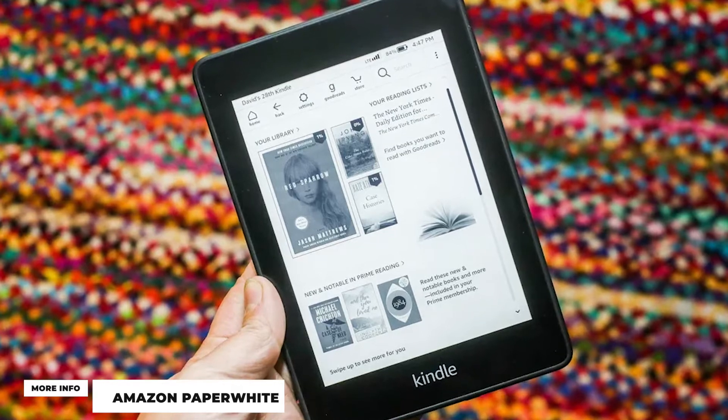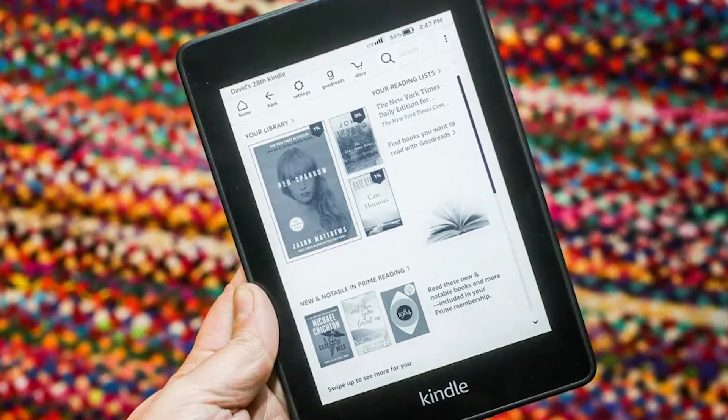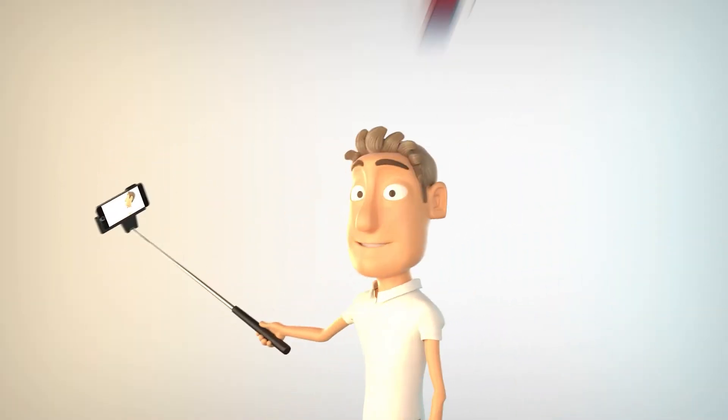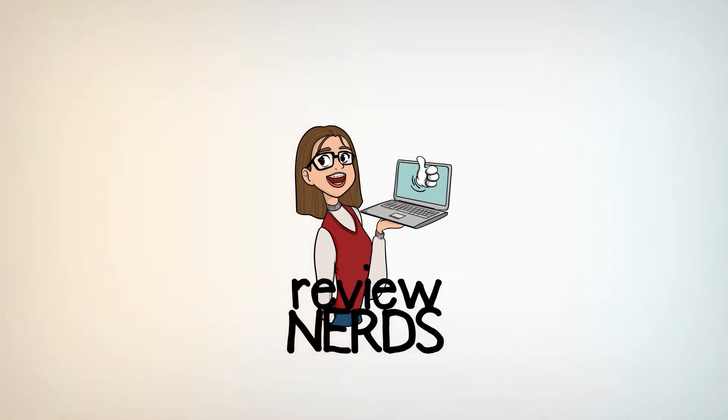Whether you're thinking about buying it for yourself or are curious to know more about it, let's check it out together. Welcome to the Review Nerds YouTube channel. In this video, we'll be reviewing some cool products for you that you might enjoy. Feel free to subscribe to this channel and hit the notification bell so you'll be updated whenever we upload a new video.